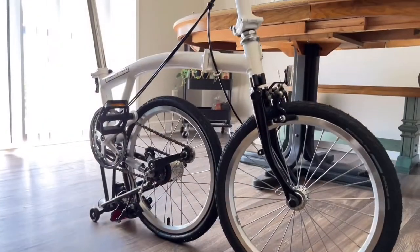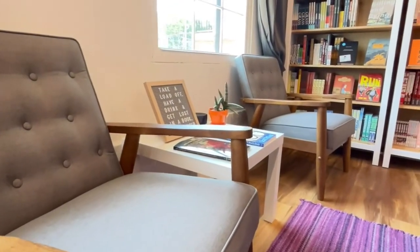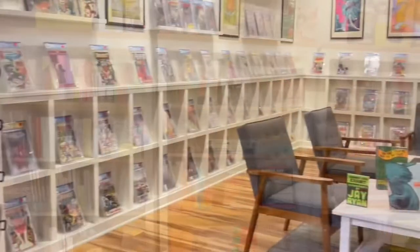A new comic book and collectible shop, Paper Tiger, opened in Southside, so I decided to check it out. Manga, graded comics, and new releases are all available in a place you can relax and enjoy.